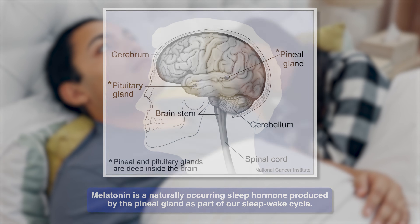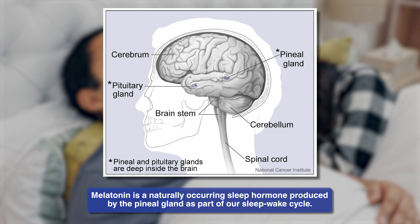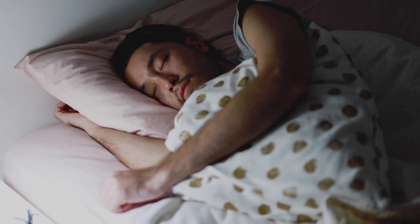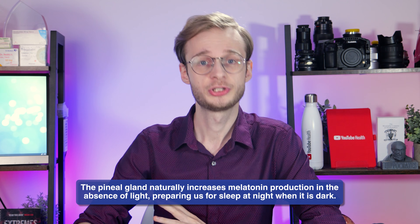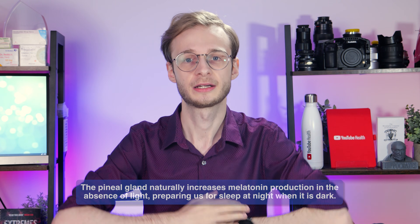So what actually is melatonin? Fundamentally, melatonin is a sleep hormone — a hypnotic agent that is naturally produced by the pineal gland in the brain, primarily in response to darkness, making it a light-sensitive organ. It plays a key role in regulating the body's internal clock by signalling when it's time to sleep and when it's time to wake up. As daylight fades, the pineal gland ramps up melatonin production, which then helps lower body temperature.